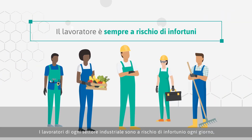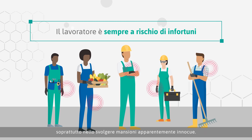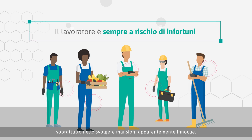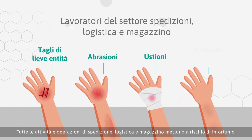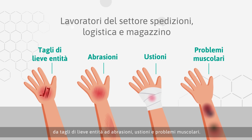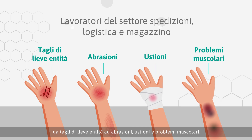Workers in every industry are susceptible to injury each day, especially when carrying out seemingly innocuous tasks. Activities such as shipping, logistics and warehouse operations all put workers at risk of injury, including minor cuts, abrasions, burns and strains.